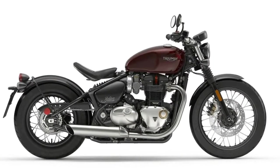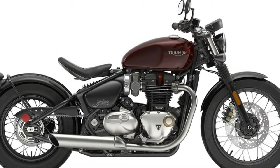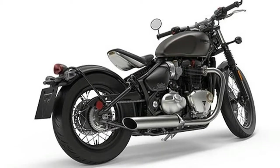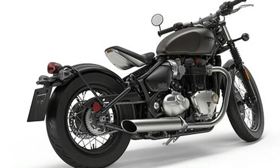Brutally beautiful, the new Bonneville Bobber is a genuine factory custom. It perfectly encapsulates the minimalistic styling principles, muscular stance and purposeful engineering attitude of a genuine Bobber.